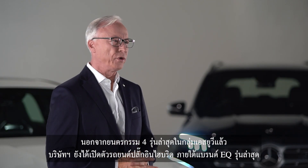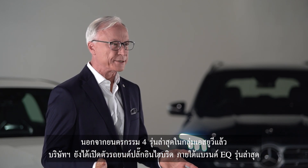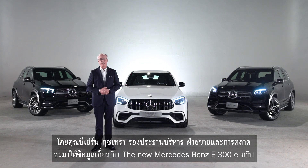Apart from these four new SUVs, we are also introducing the latest plug-in hybrid vehicle under the EQ brand. Our Vice President of Sales and Marketing, Björn Gustrau, will give you a closer look at the new Mercedes-Benz E300e.